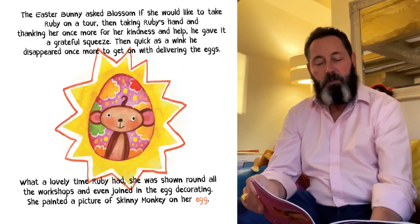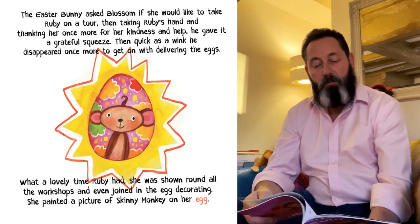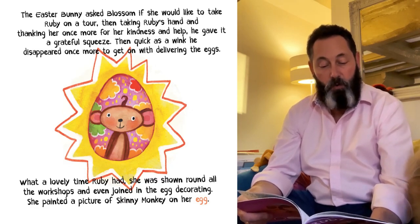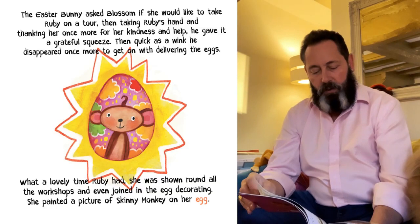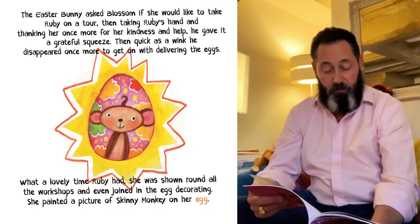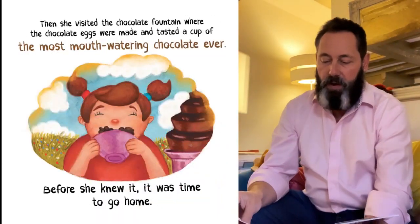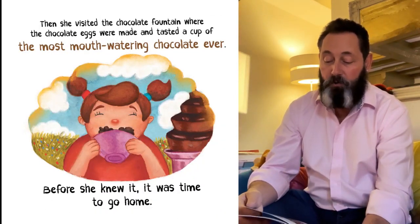The Easter Bunny asked Blossom if she would like to take Ruby on a tour. Then, taking Ruby's hand and thanking her once more for her kindness and help, he gave it a grateful squeeze, and quick as a wink, he disappeared once more to get on with delivering the Easter eggs. What a lovely time Ruby had — she was shown round all the workshops and even joined in the egg decorating. She painted a picture of Skinny Monkey on her egg. Then she visited the chocolate fountain where the chocolate eggs were made, and tasted a cup of the most mouth-watering chocolate ever.